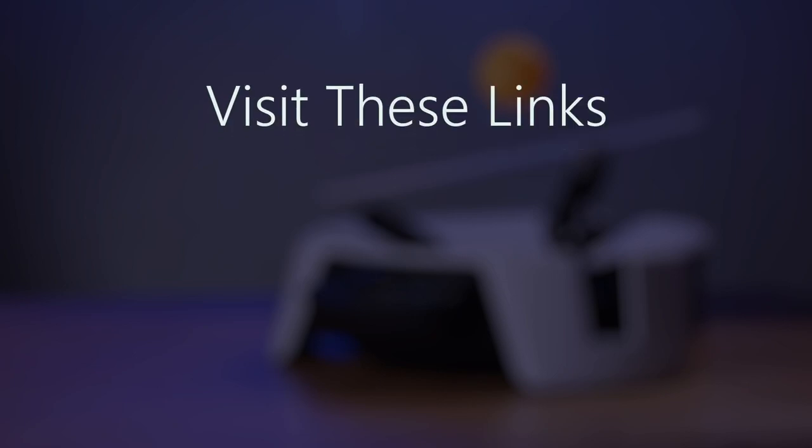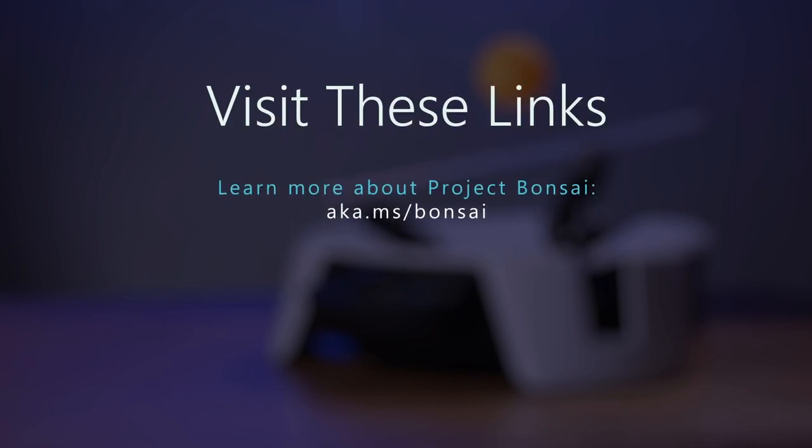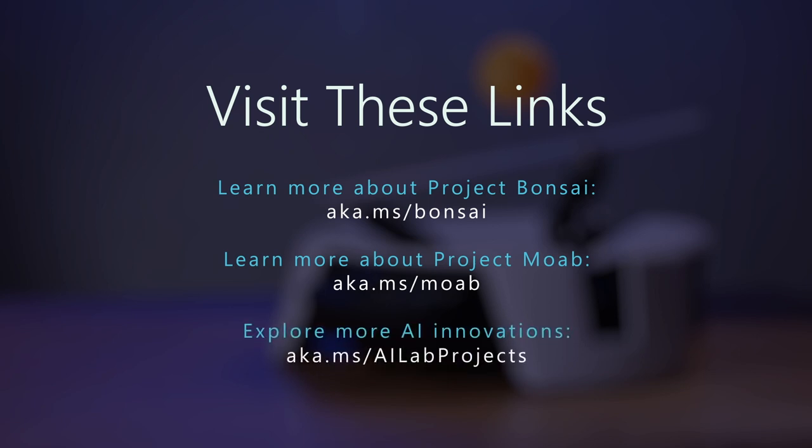I've got three quick links for you to learn more. The first is aka.ms/bonsai to learn more about the technology — Project Bonsai — where you'll find documentation and a tutorial you can follow along on your own time. Number two, aka.ms/moab, where you can learn more about this little robot, see the documentation, look at the source code, and see behind the scenes how we made the robot work. And finally, the third link is aka.ms/ailabprojects — a collection of all kinds of great ways that we're using innovation and AI at Microsoft. Thank you so much for joining me, and I look forward to seeing what you build with our technology.